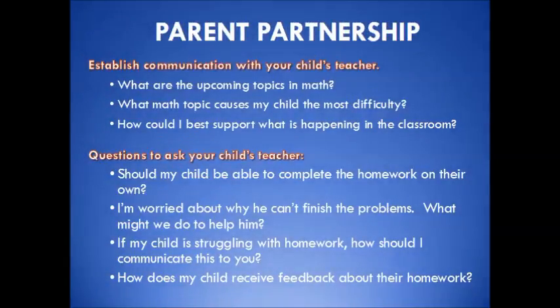To continue advocating for your child, it is imperative that you establish communication with your child's teacher. Ask questions such as: What are the upcoming topics in math? What math topic causes my child the most difficulty? How could I best support what is happening in the classroom? Should my child be able to complete the homework on their own? If you are worried about why your child can't finish the problems, what might you do to help? If your child is struggling with homework, how should you communicate this to the teacher? How does my child receive feedback about their homework?